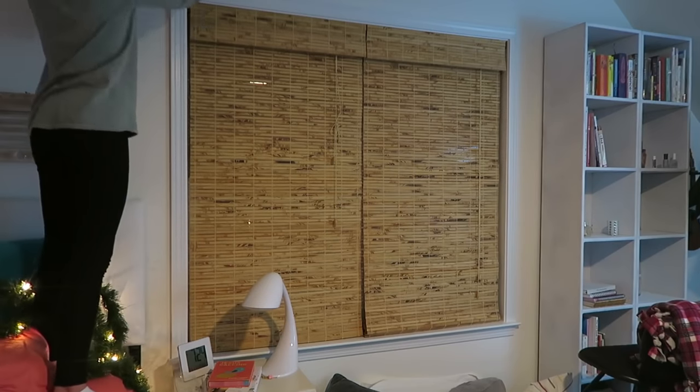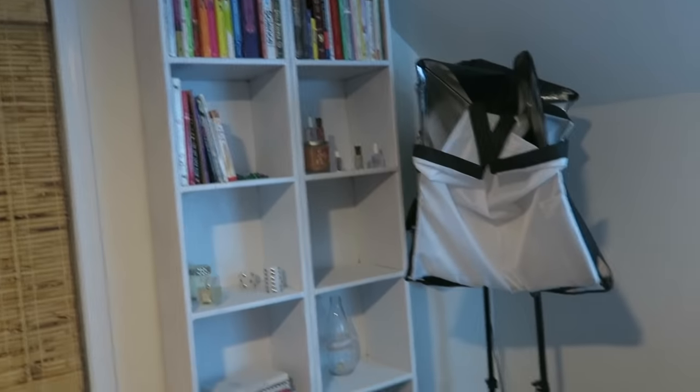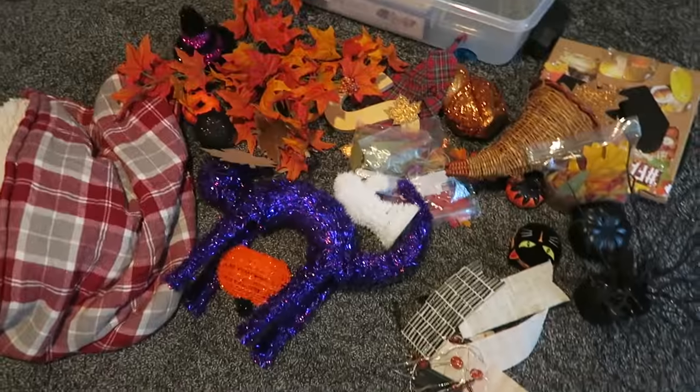I've got Baby It's Cold Outside by Glee on and I'm really getting into the spirit already even though it's November 12th. But you know what? No judgment. I'm up in my room now and I'm going to jam out to some Christmas carols. The first step is to take down all of my fall decorations. Now all my fall decorations are taken down. My room is actually looking pretty bare right now and it's kind of sad taking it down, but it's okay. It'll be up next year and it's time to bring in the Christmas stuff.